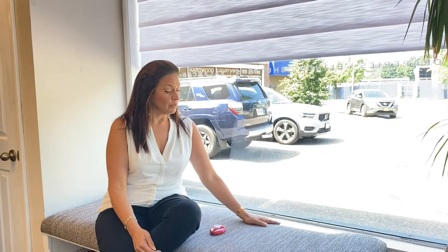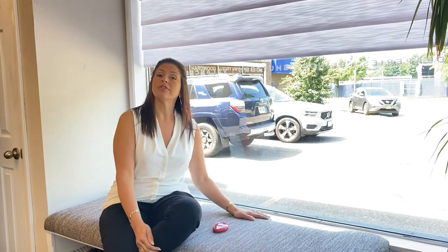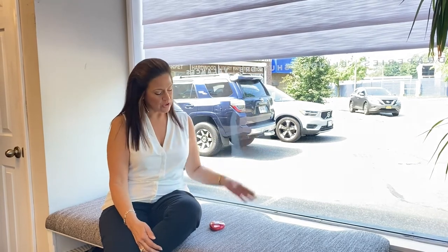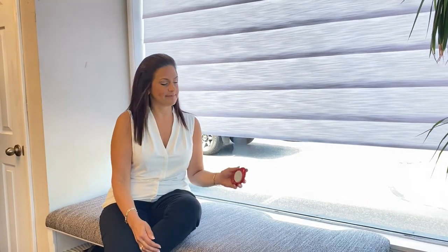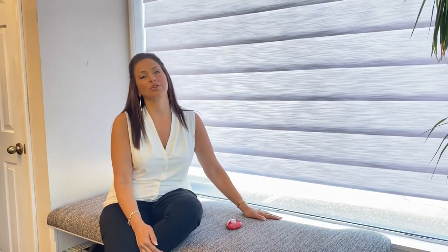The next factor to consider is sun protection. A lot of you might have invested in beautiful furnishings and upholstery fabrics that might fade in the sun. Having a shade that is light filtering will filter out some of those harmful UV rays, keeping the longevity of your investment.